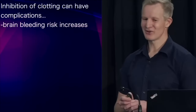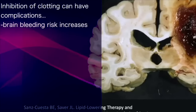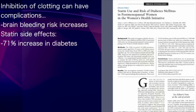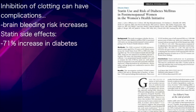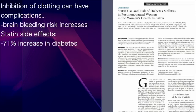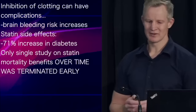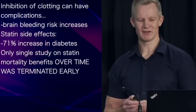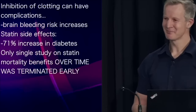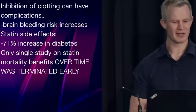Inhibition of clotting can also have complications — this is clear with the significant increased risk of brain bleeding, known as haemorrhagic stroke, that occurs with statin therapy. Side effects, including a 71% increased risk of developing diabetes, are likely to attenuate this benefit over time. Perhaps this is the reason why the only study that appeared to show a mortality benefit of statins in a primary prevention population was terminated early — by being a shorter trial, the full impact of statin side effects may have been attenuated.